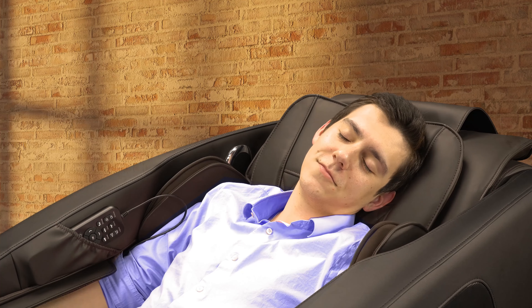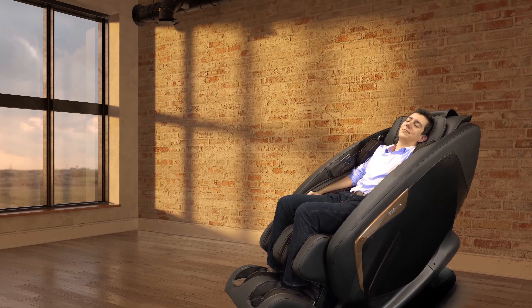Experience the perfect combination of comfort, customization, and relief with the Titan Pro ACE2.